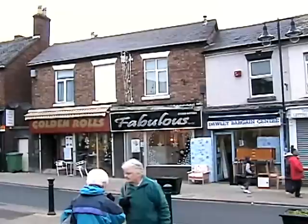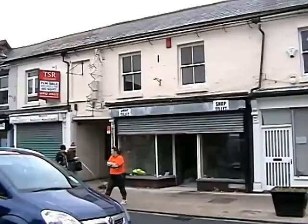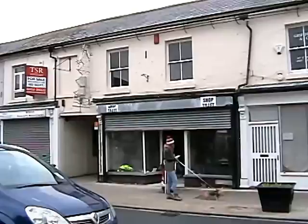One of these shops would have been the famous Chippy Wright's chip shop. Chippy Wright was a lovely man, a bald-headed man, lived in Dawley Bank, and he used to drive an old Volkswagen car. He was a lovely chap and he had a world-famous chip shop, and it was on this side of the road.